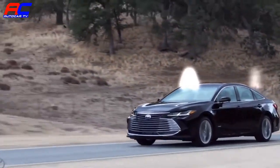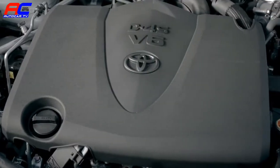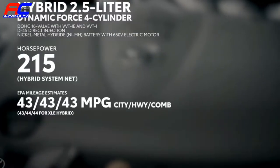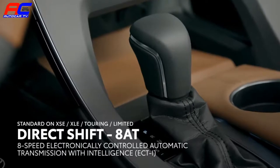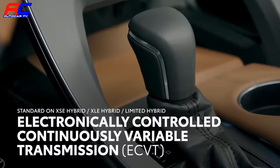Does the 2019 Avalon have the chops to back up its exciting new looks? Without a doubt. All 2019 Avalon models are powered by either a muscular 3.5 liter V6 engine putting out over 300 horsepower or an efficient hybrid powertrain. The V6 sends its power to the front wheels via the new direct shift 8-speed automatic gearbox, while the hybrid unit is mated to a continuously variable transmission or CVT.